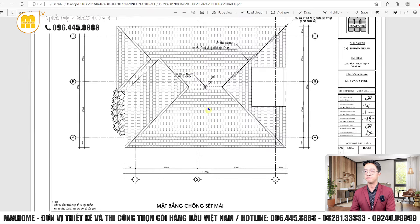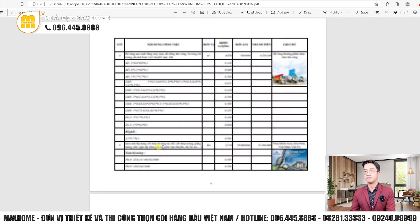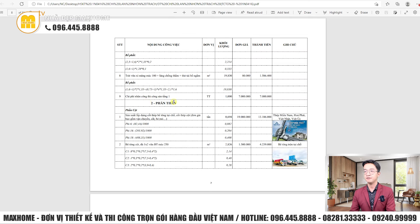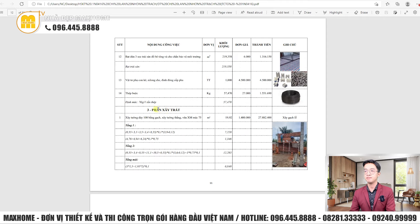Dự toán chi phí xây dựng công trình gồm đầy đủ các hạng mục: phần móng (móng ép cọc, đào đất móng, bệ phốt, toàn bộ móng), phần thân (cột, dầm, sàn, thang, lanh tô), phần xây trát, v.v. Bản dự toán có đầy đủ đơn vị khối lượng, đơn giá, thành tiền và ghi chú.